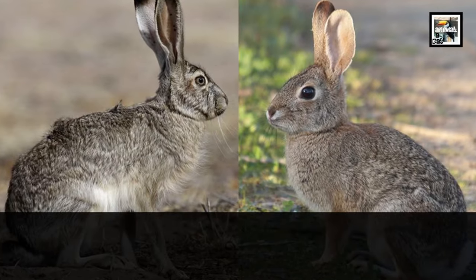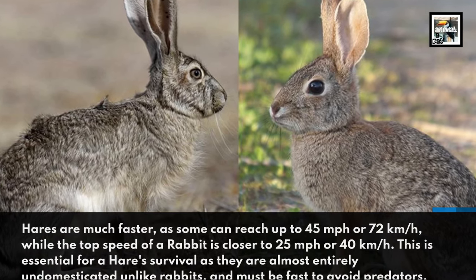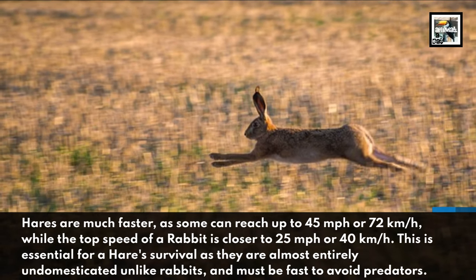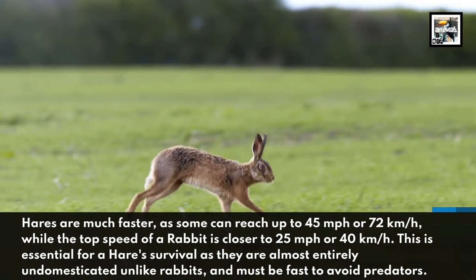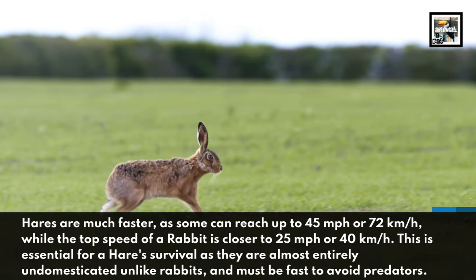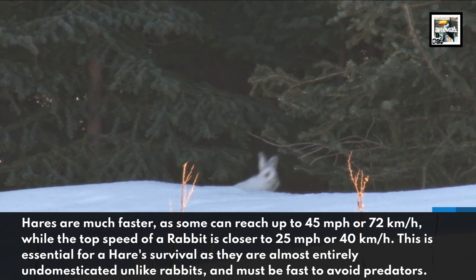Hares are much faster, as some can reach up to 45 miles per hour or 72 kilometers per hour, while the top speed of a rabbit is closer to 25 miles per hour or 40 kilometers per hour. This is essential for a hare's survival, as they are almost entirely undomesticated, unlike rabbits, and must be fast to avoid predators.